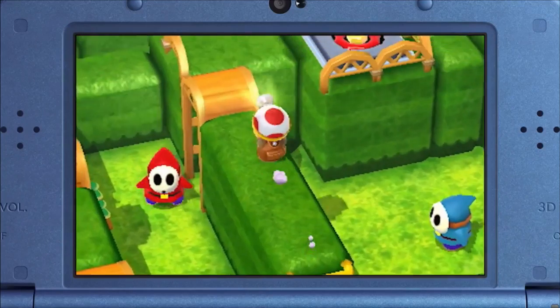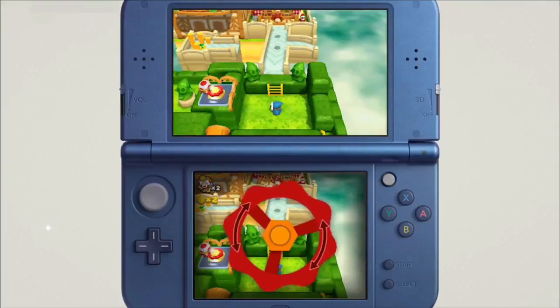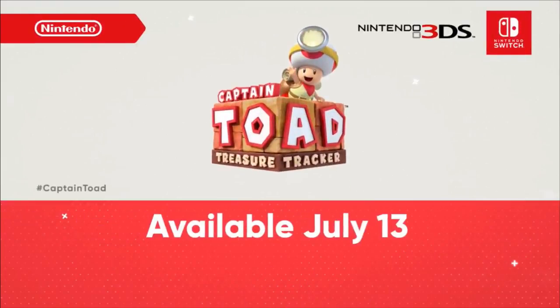We also plan to release a Nintendo 3DS version with 3D visuals and touch screen controls. It feels like there's a box garden right in your hands. Captain Toad Treasure Tracker launches July 13th.